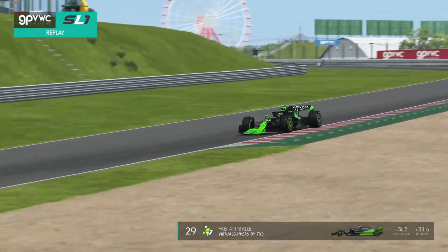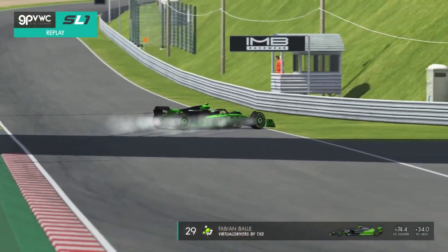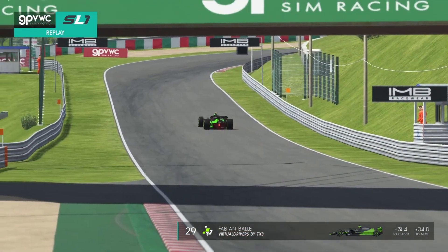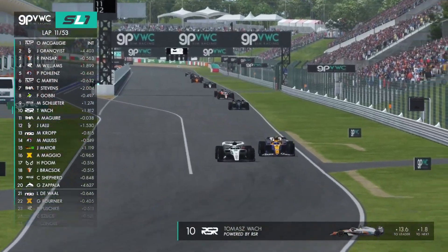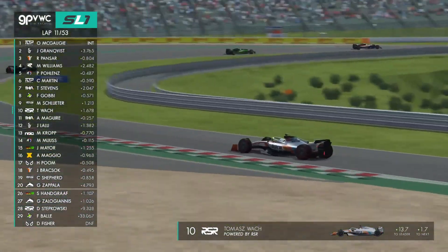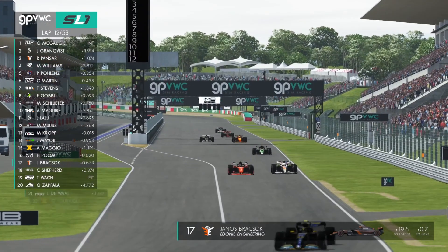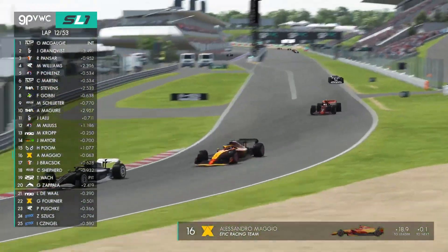A huge crash rolls the car over. Here's what happened to Fabian Ballet — he's done a good job because he's locked up the front and rear wheels, meaning the car hit the wall with just the front wing, so he shouldn't have any suspension damage. Tomasz Wach making the move on Maguire, as Maggio has Heigo Poom all over his tail — Dylan Fisher's AKA Hero teammate.